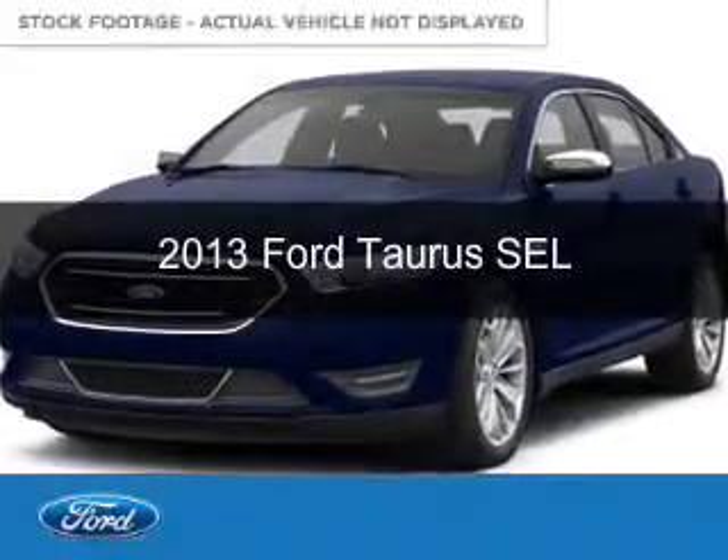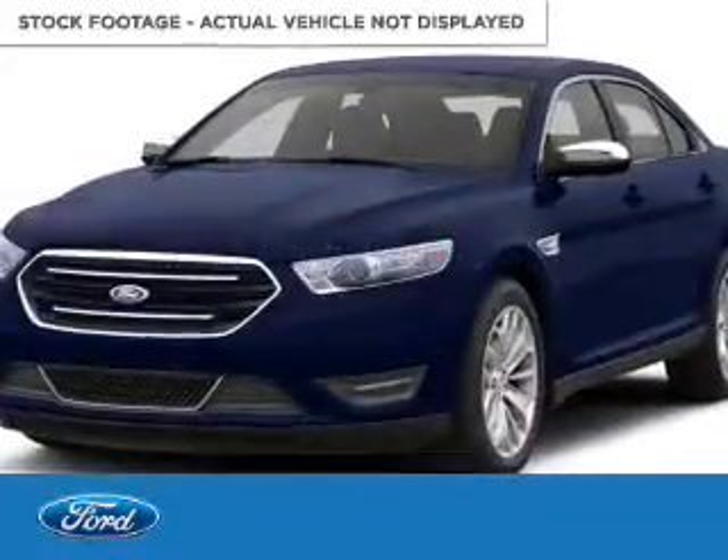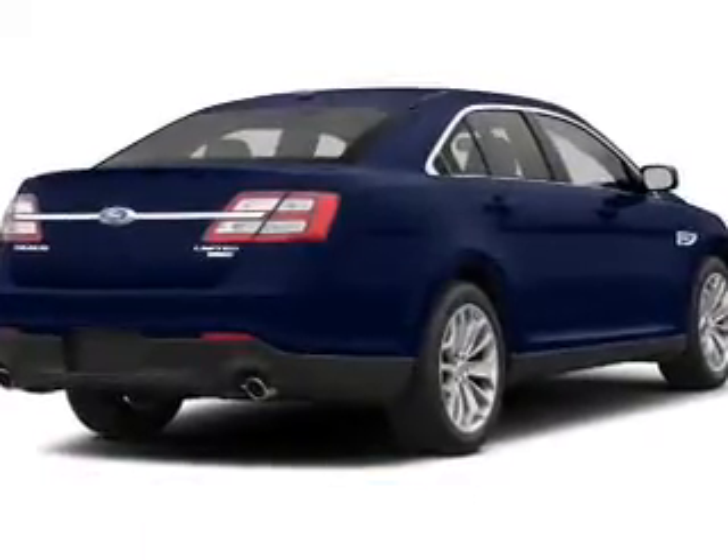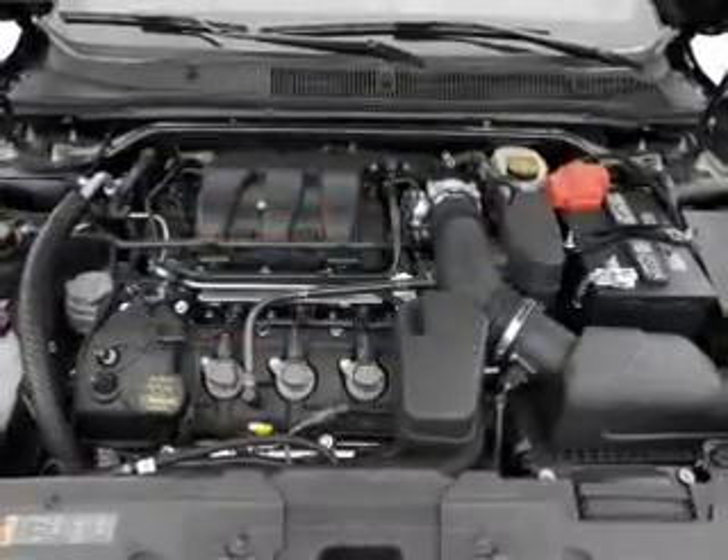This is a used 2013 Ford Taurus, powered by front-wheel drive, a 3.5-liter, 6-cylinder engine, and a 6-speed automatic transmission.